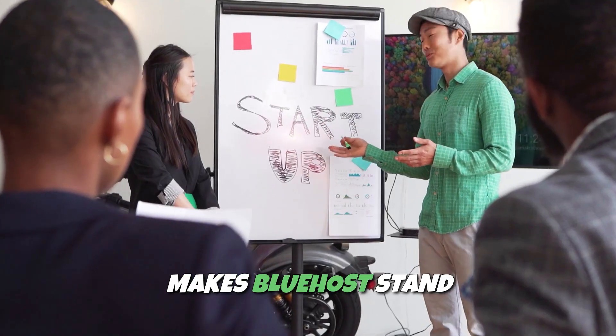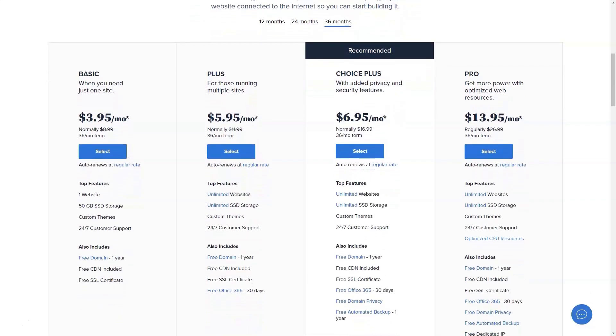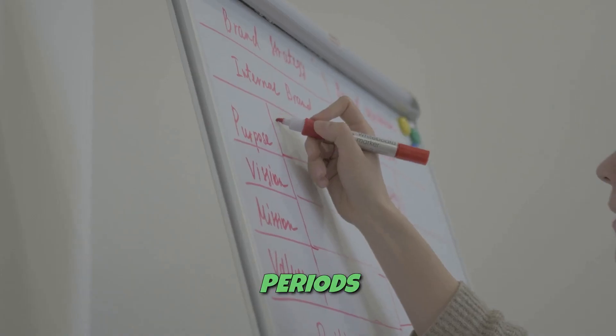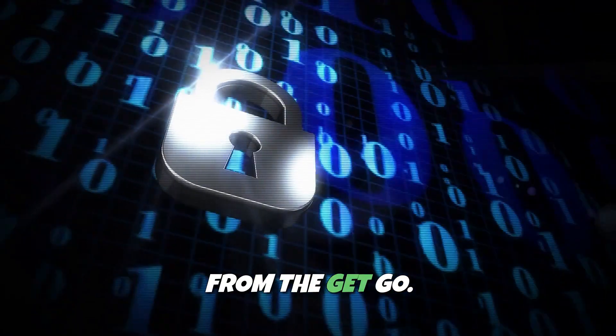What really makes Bluehost stand out is its affordability without compromising on quality. You can get started with hosting plans as low as $2.95 per month during promotional periods, and all their plans include free SSL certificates, ensuring your website is secure from the get-go.